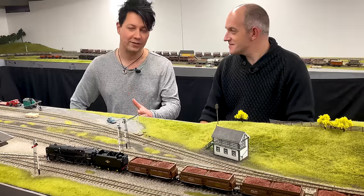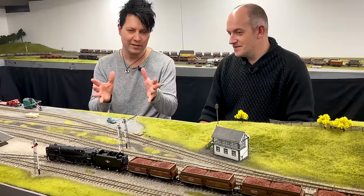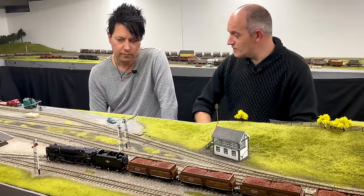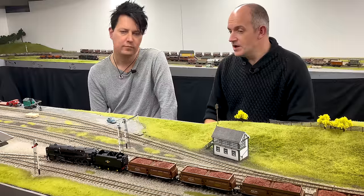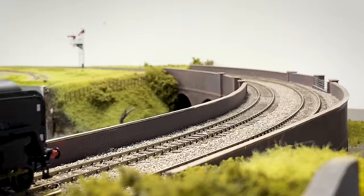The 9F is one of my favourites, and the Tyne Dock version hasn't been modelled all that much. In fact, it's actually never been modelled before as a ready-to-run locomotive, and then all of a sudden we've had two versions come along at once — there's the Hornby version we've got on the layout here today, and Bachmann has also released a version of the Tyne Dock locomotives as well.